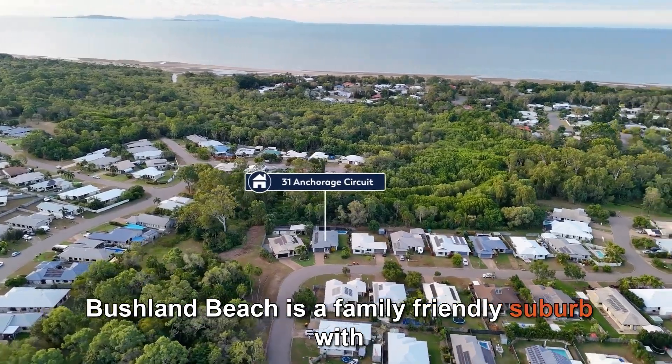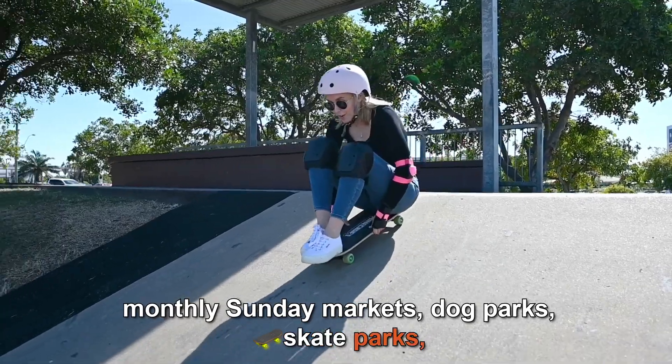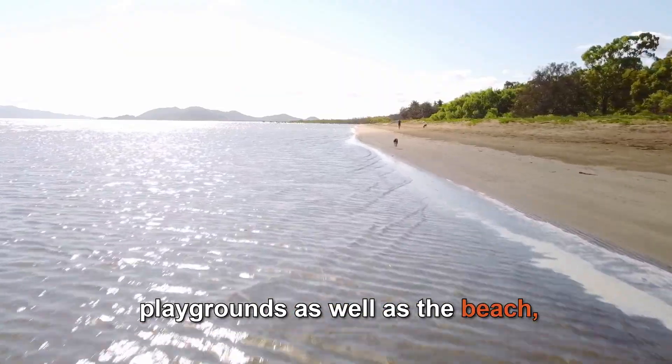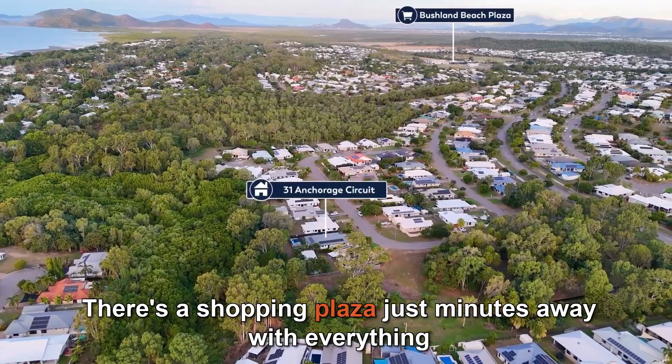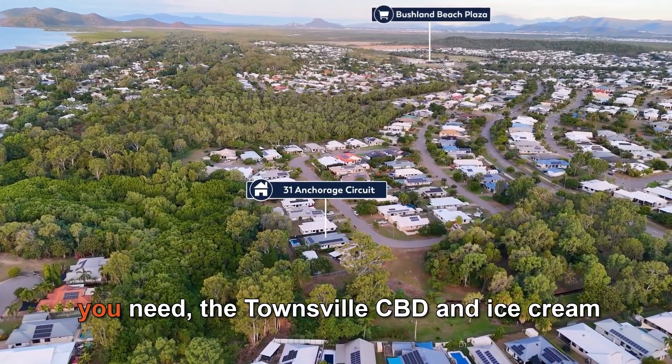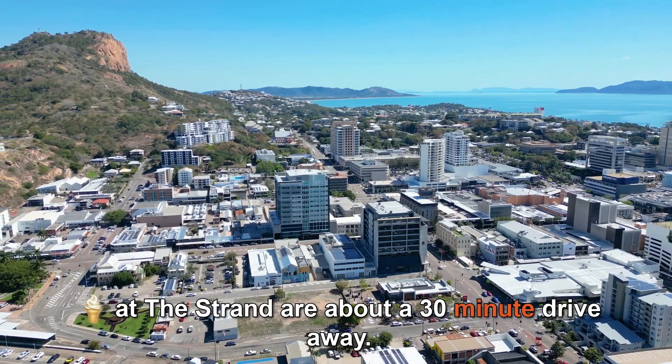Bushland Beach is a family friendly suburb with monthly Sunday markets, dog parks, skate parks, and playgrounds, as well as the beach — a great place to take the kids or the fur kids out. There's a shopping plaza just minutes away with everything you need, and the Townsville CBD and the Strand are about a 30 minute drive away.